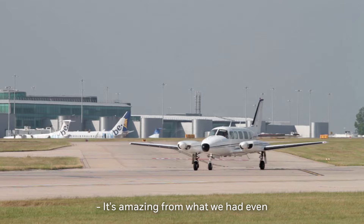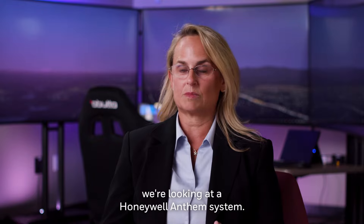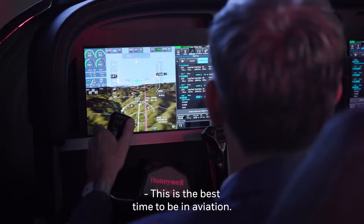It's amazing from what we had even ten years ago to now, looking at a Honeywell Anthem system. Real-time aggregated data, having that available and imported to the airplane. This is the best time to be in aviation.